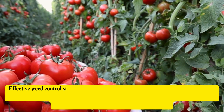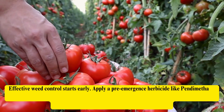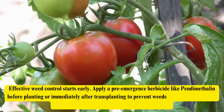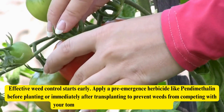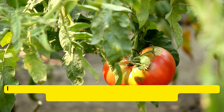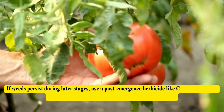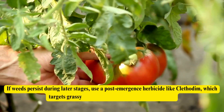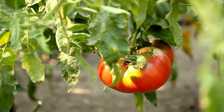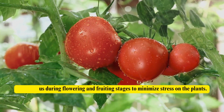Effective weed control starts early. Apply a pre-emergence herbicide like pendimethalin before planting or immediately after transplanting to prevent weeds from competing with your tomato plants for nutrients, light, and water. If weeds persist during later stages, use a post-emergence herbicide like clethodim, which targets grassy weeds without harming your tomatoes. Be cautious during flowering and fruiting stages to minimize stress on the plants.